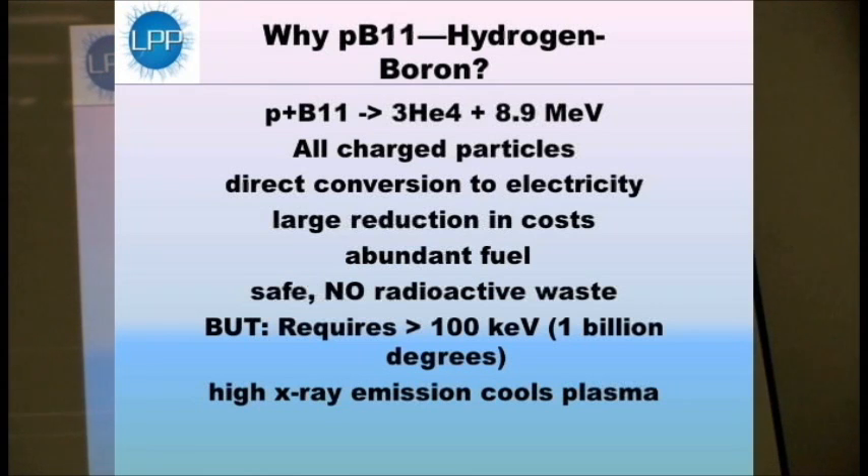The significant thing about this is that these are all charged particles that are released. In the main reaction, there are no neutrons released. Since charged particles in motion is electricity, we can use direct conversion to produce electricity. That's different than what we've been doing since Edison — using a heat source to boil water, to produce steam, to turn a turbine, to turn a generator, which is very expensive. This approach could potentially lead to a ten-fold reduction in the cost of generating electricity below the cheapest source now, which happens to be coal.